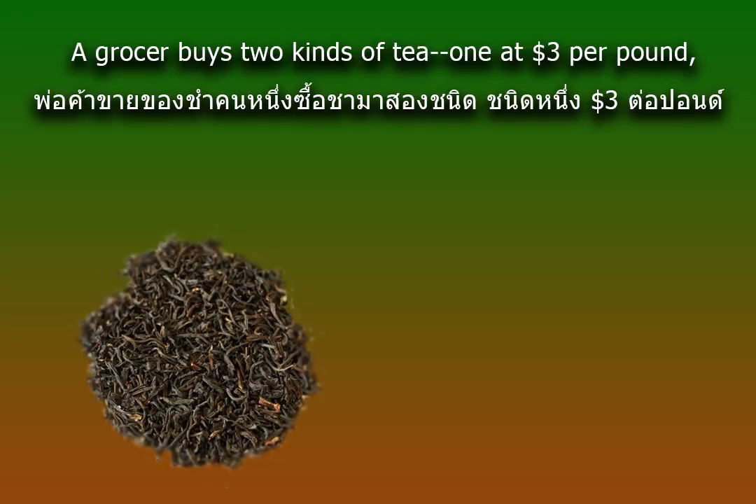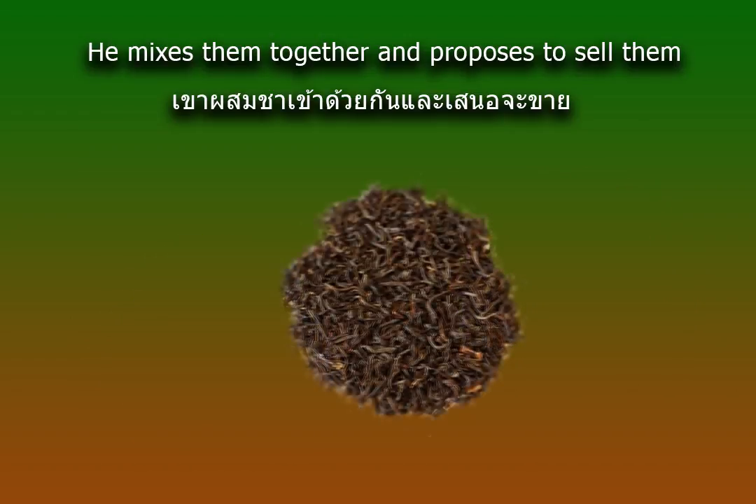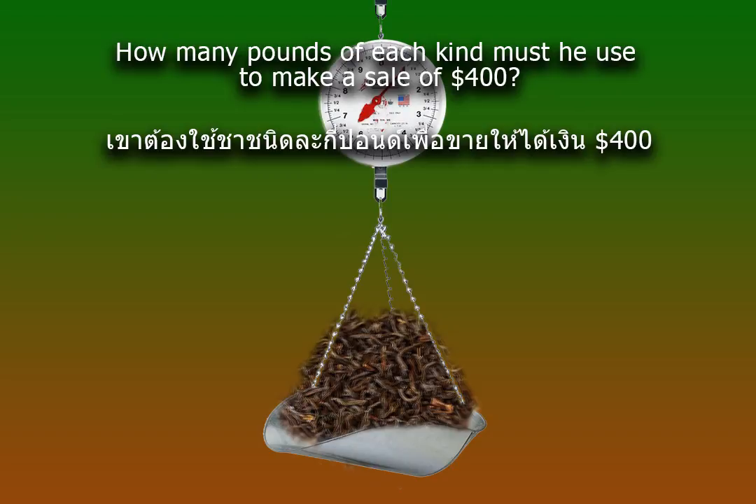A grocer buys two kinds of tea, one at $3 per pound, and the other, a better quality, at $5 a pound. He mixes them together and proposes to sell them for a profit of 25% on the cost. How many pounds of each kind must he use to make a sale of $400?